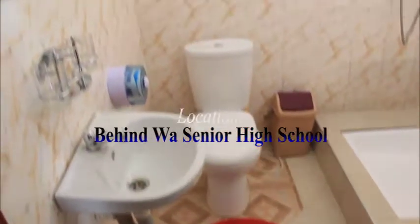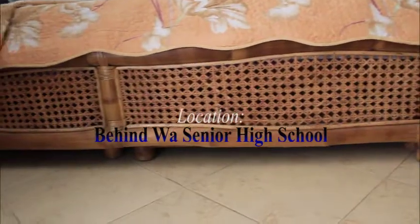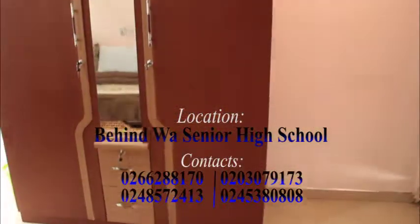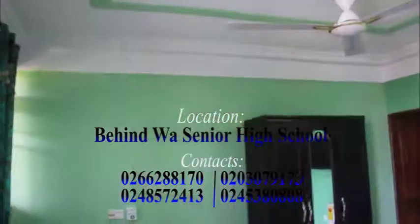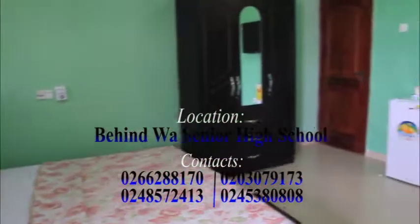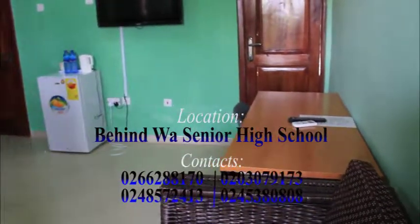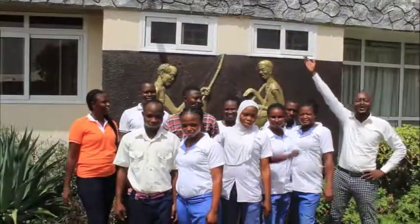Pelikan Hotel is located in Waah, behind Waah Senior High School. For reservations on accommodation, events, and meals, contact the following numbers: 0266-288-170, 020-3079-137, 0248-572-413, or 0245-380808. Pelikan Hotel — the gateway to Upper West.